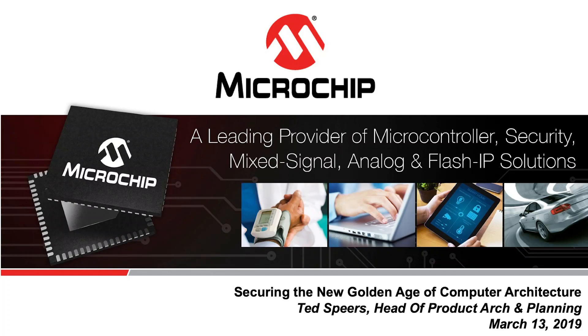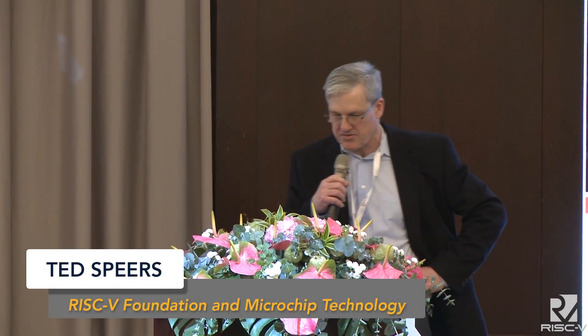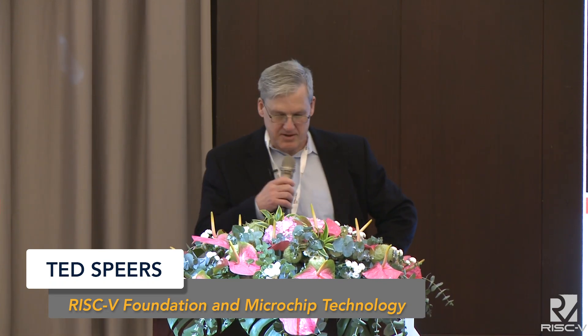It's great to be back talking to people today. I'm Ted Spears, Head of Product Architecture and Planning, also on the Board of Directors of the RISC-V Foundation. My talk today is 'Securing the New Golden Age of Computer Architecture.'